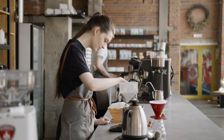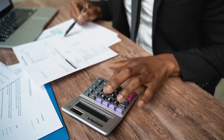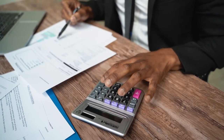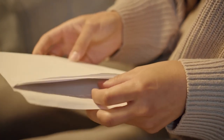When you have a job, taxes will be taken out of your income throughout the year. Doing your taxes involves taking information from a form called a W-2, putting it on a different form for both federal and state taxes, and sending it to the government.